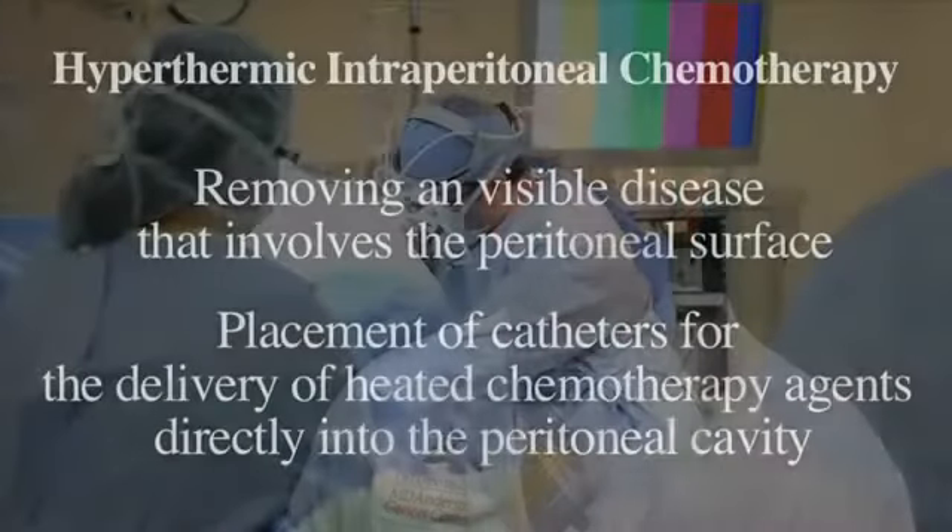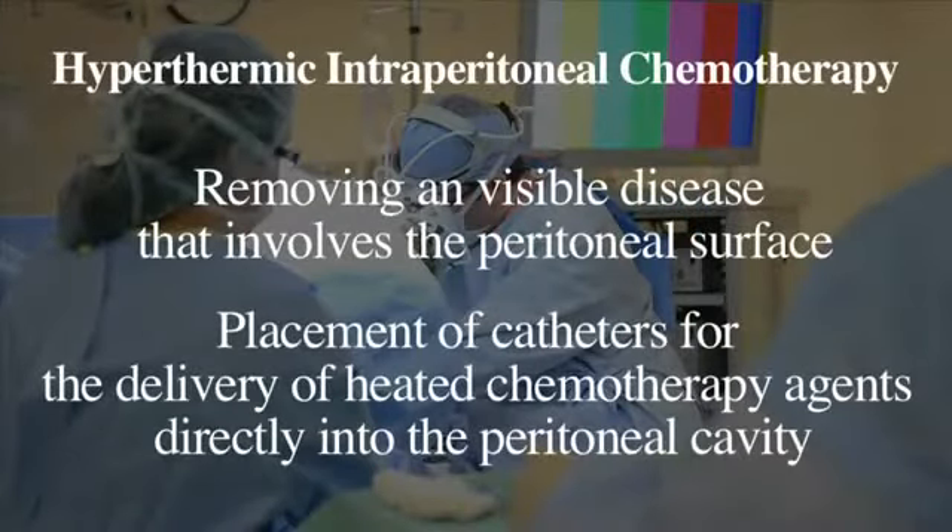The second part of the procedure, once the surgical removal of the tumor occurs, is a placement of catheters for the delivery of heated chemotherapy agents directly into the peritoneal cavity.